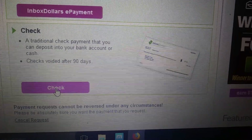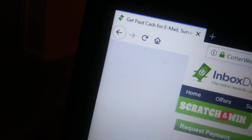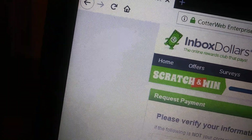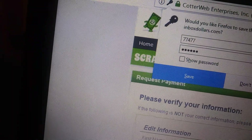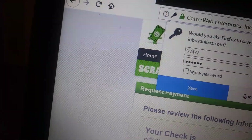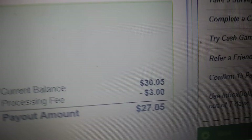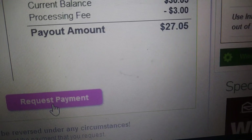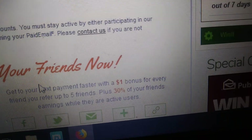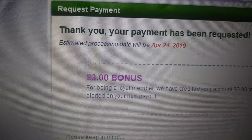I click on 'Check' and my personal information pops up because I've cashed out with this site a number of times. I put the camera down and enter my password for the site, confirm it, and it asks me to confirm my payment account. I can see what I'm confirming, then I click 'Request Payment.' Thank you — your payment has been requested. Just that simple.